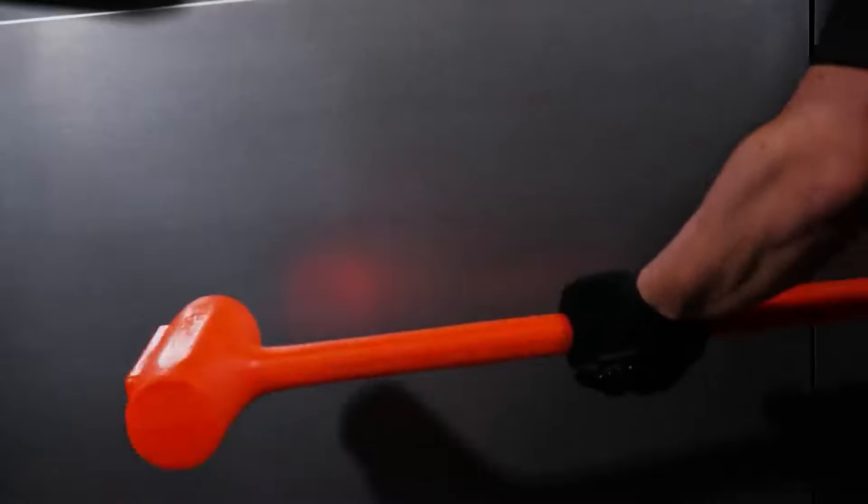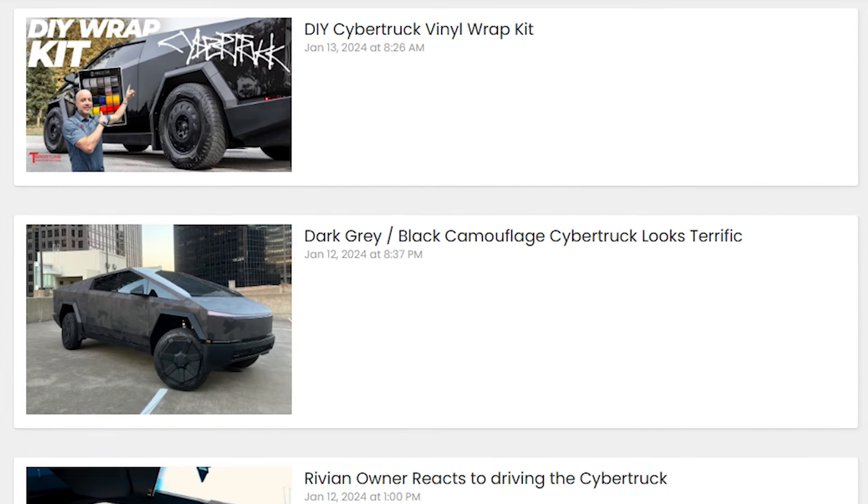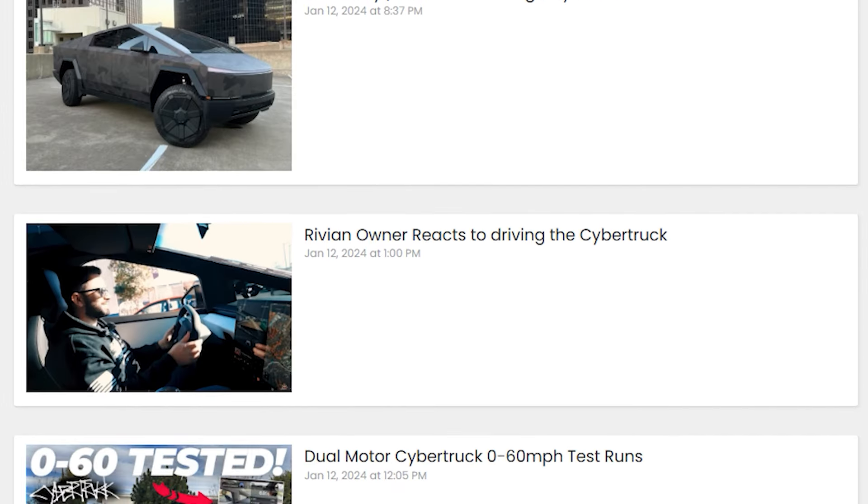Talk about savings — if you can get away with not having to bring the cruiser down to the body shop every time it gets dented, you're going to be saving a lot of money there too. Find out about all the new cybertruck news at Cybertruck Owners Club.